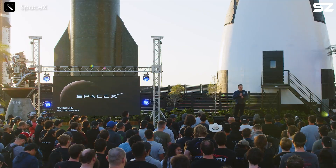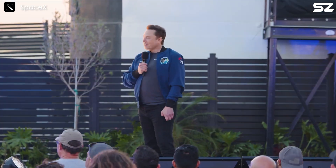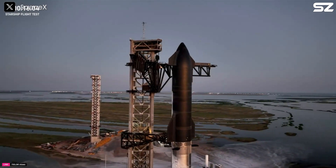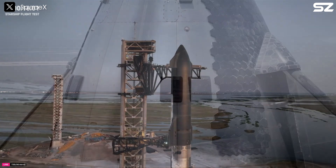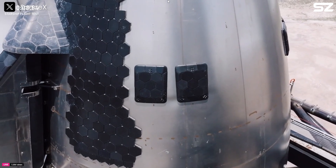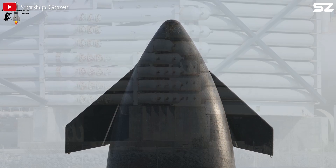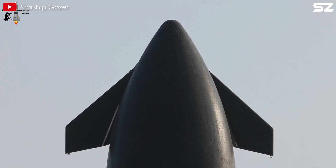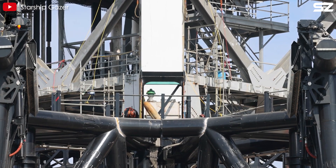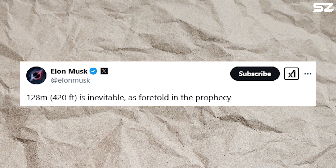Throughout the past year, SpaceX has consistently held company-wide meetings and media briefings to provide public updates on the development of the Starship program. Until recently, discussions about Starship primarily revolved around its major versions — Starship V1, Starship V2, and Starship V3. However, as we approach the highly anticipated launch of Starship Flight 8, a mission that marks a crucial milestone in Starship's evolution, SpaceX and Elon Musk have just unveiled a completely new Starship variant that has never been mentioned before.